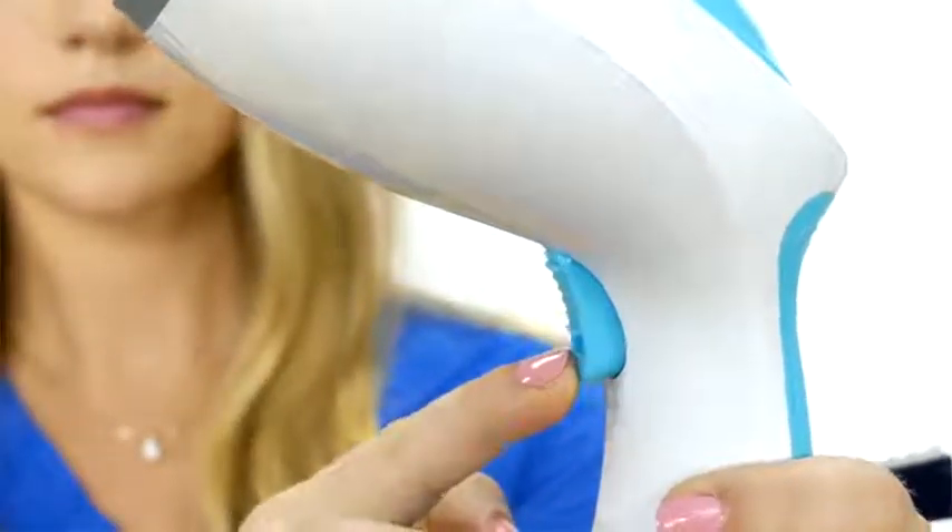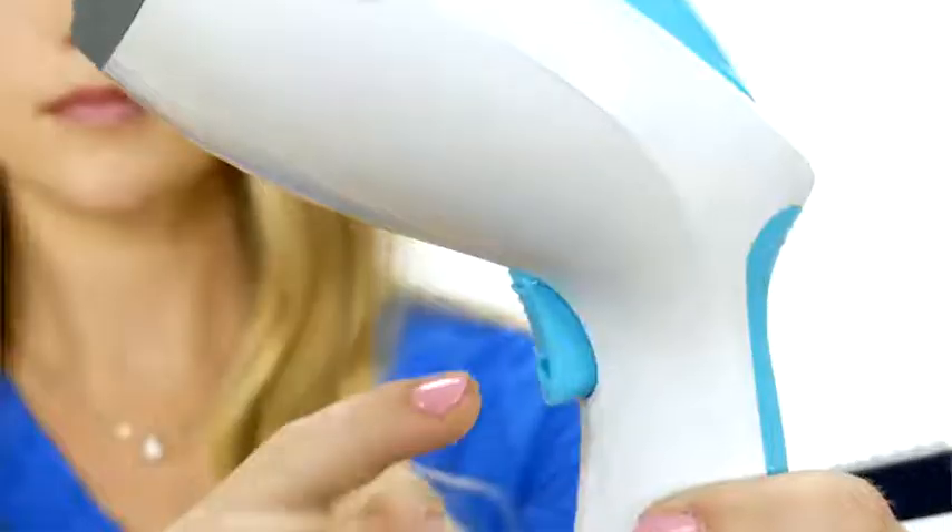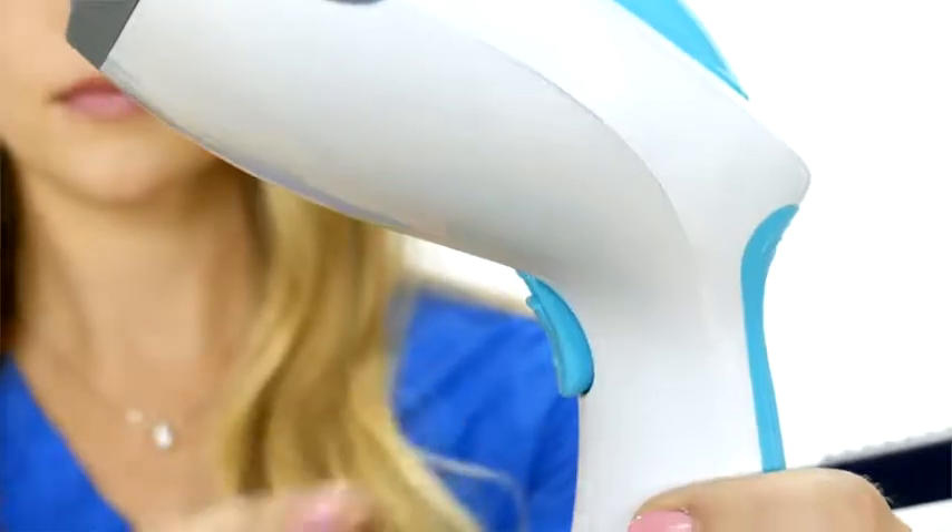Simply use the on-off switch and then press the steam trigger button to generate steam. After you hit the steam trigger button, the steamer will preheat in 30 seconds. You can lock the steam trigger button for continuous steam if you prefer.